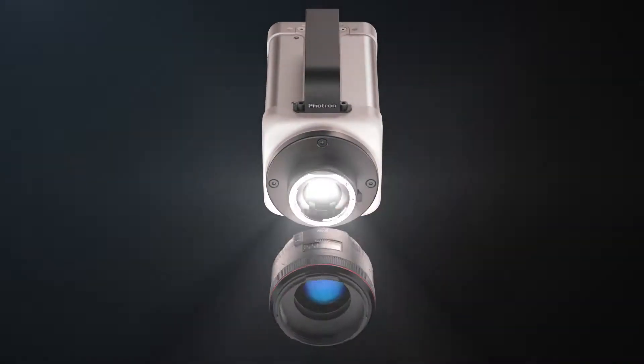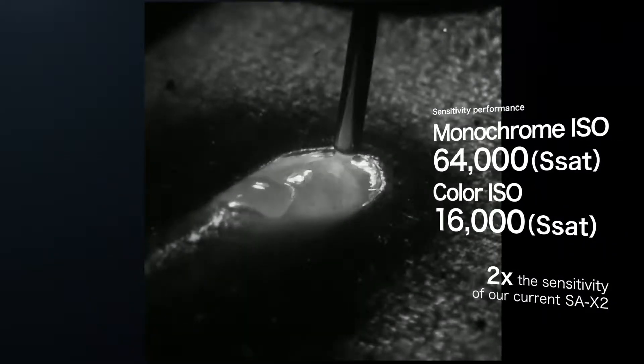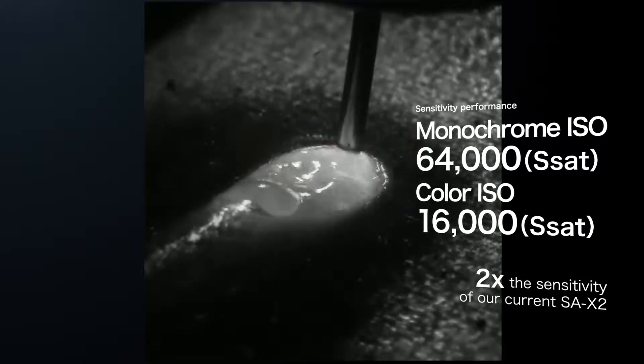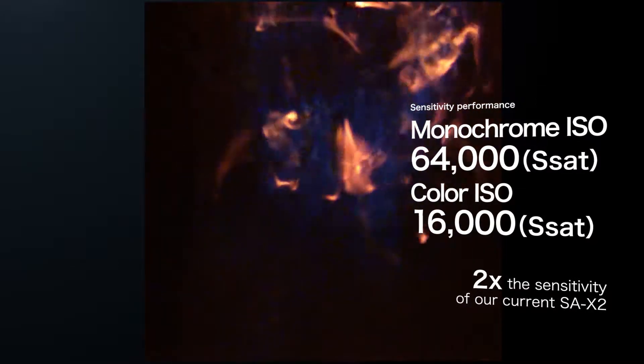We were able to increase sensitivity by implementing an improved custom high-speed image sensor. Improved light sensitivity allows the visualization of high-speed images in low-light recording environments.